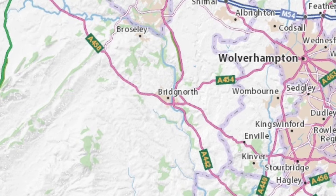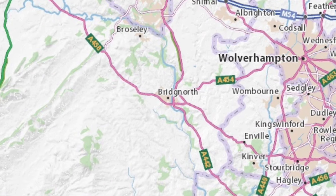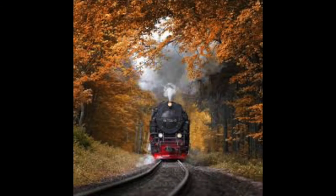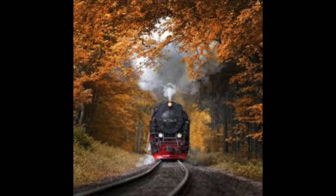I travelled to Bridgnorth, where I was going to do square bashing, eight weeks of it, by train. Along that route the autumn leaves had been turning, and the colourful vista was very good indeed. I was quite impressed with that particular train journey.